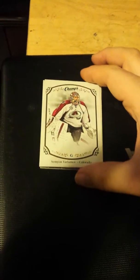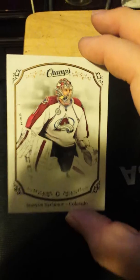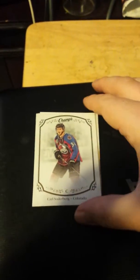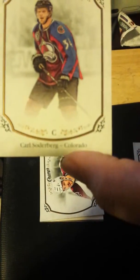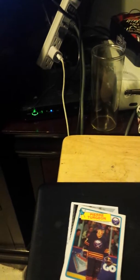We'll start with some 2015-16 Champs cards — just the base. Simeon Varlamov here, Karl Soderberg, Blake Comeau, Nathan MacKinnon. I find it weird that they don't have Matt Duchesne or Jerome MacKinnon in them — they just have four, but whatever.